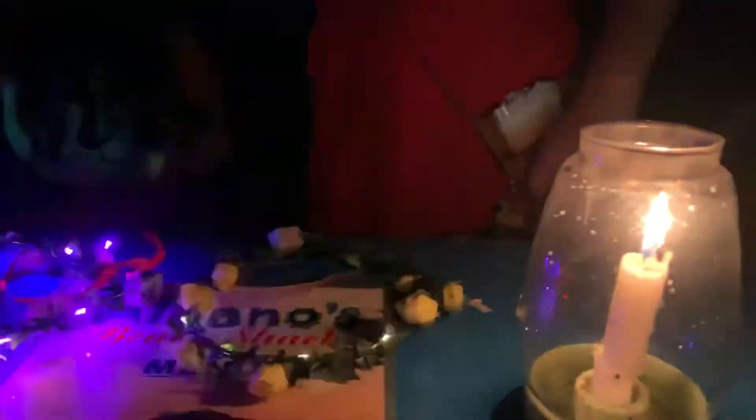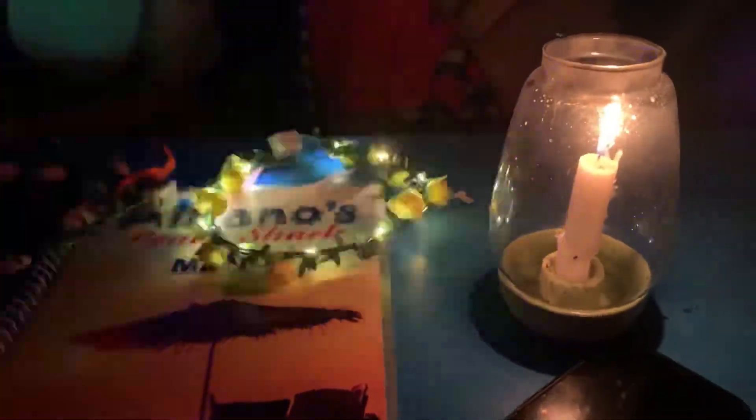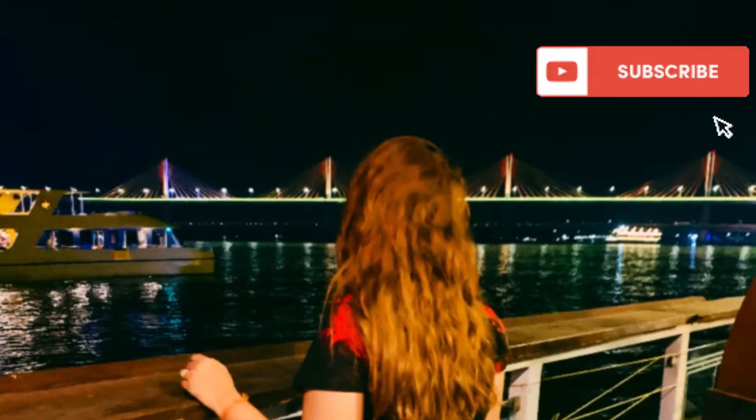I hope you enjoyed today's vlog. If you did, please do not forget to like, comment, share and subscribe to my YouTube channel, which is That Pretty Aurora. Much love to all of you — thank you so much for loving all my vlogs and giving so much support. Please do hit the subscribe button.